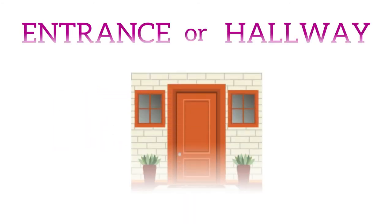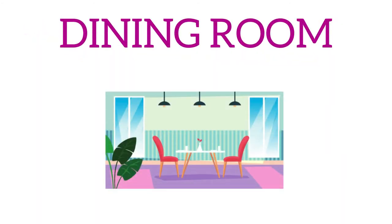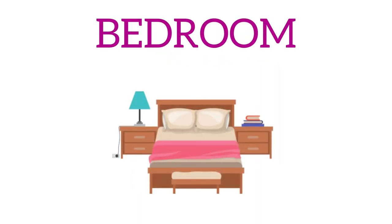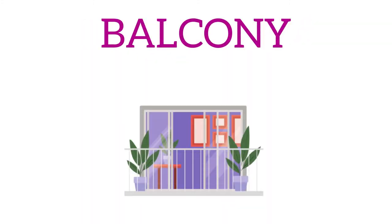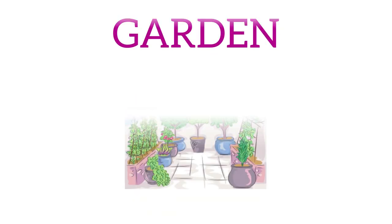Entrance. Hallway. Living room. Dining room. Kitchen. Laundry. Bedroom. Bathroom. Balcony. Terrace. Garden. Garage.